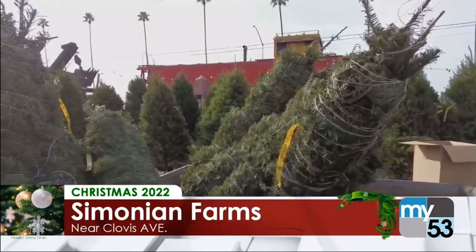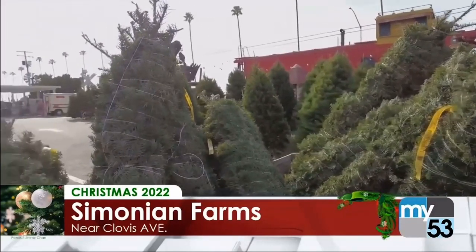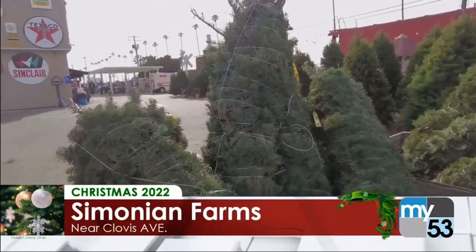Why real trees over fake trees? Well, with the real tree, you get the whole experience of a fresh tree — you get a fresh smell in the house. It's just way better than the plastic stuff, you know.